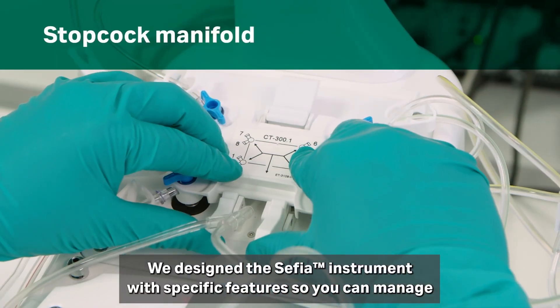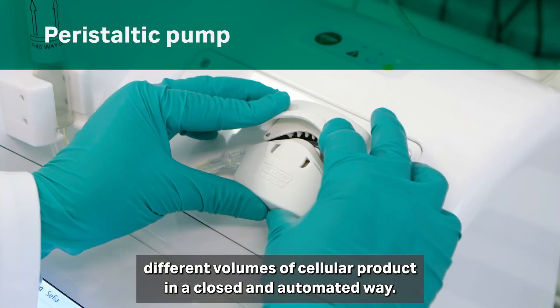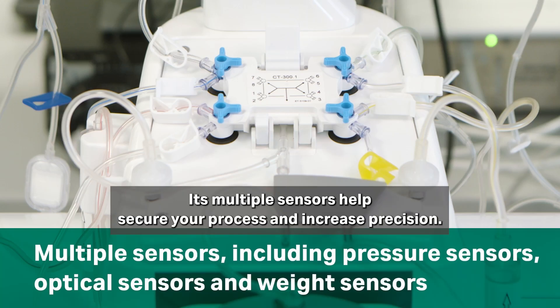We designed the Cephia instrument with specific features so you can manage different volumes of cellular product in a closed and automated way. Its multiple sensors help secure your process and increase precision.